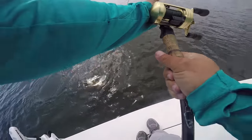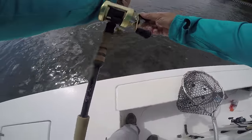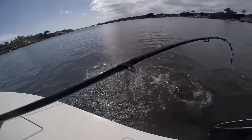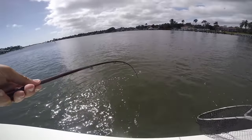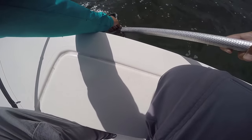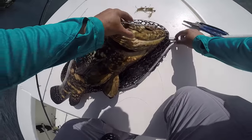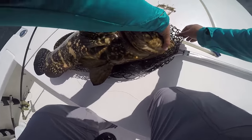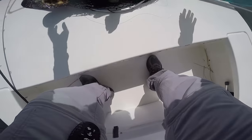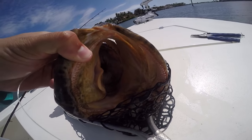Oh my god — let me get my net. It's a goliath! A little goliath! Oh, he did not like the look of that net. Let's see if we can manage this without losing him. He might come off — he's a little big for this net. I want to show you how he choked that thing. Oh okay, come on buddy — look at that in his mouth! He inhaled that. He has a freaking huge mouth on him.